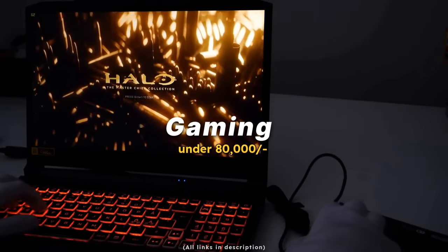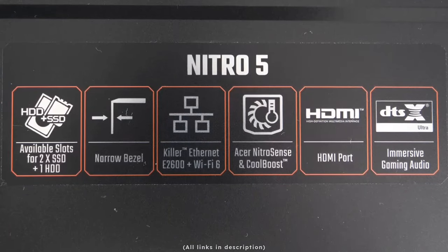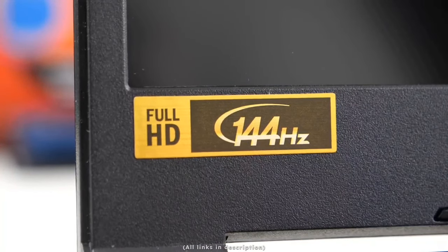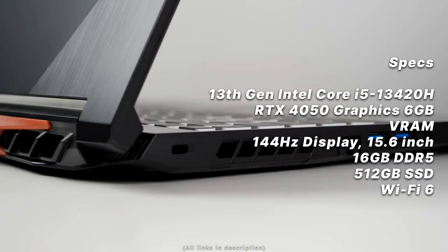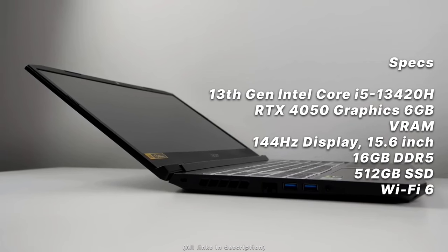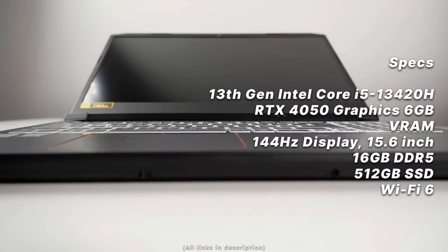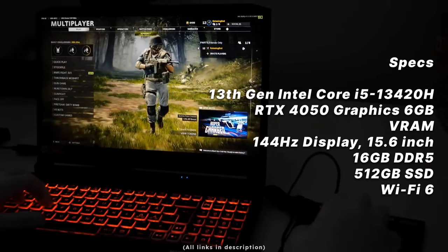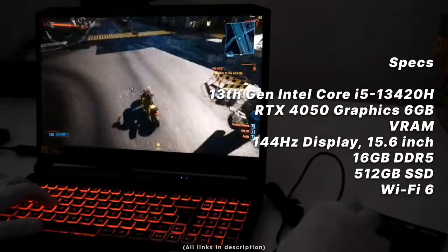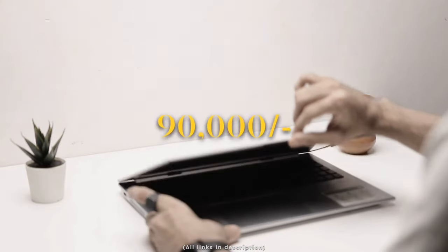Another gaming laptop in this range is the Acer Nitro 5. It has a 13th gen Intel Core i5-13420H processor, RTX 4050 (6GB) graphics, a 15.6-inch Full HD 144Hz display, 16GB DDR5 RAM, 512GB SSD, and the latest Wi-Fi 6. Currently listed at 75,000 rupees on Amazon, making it one of the best in this range.